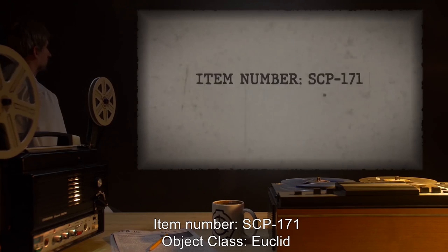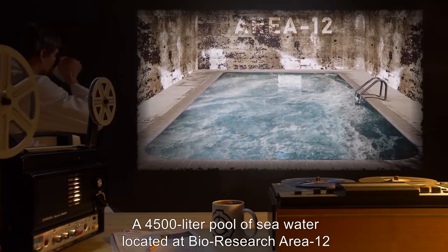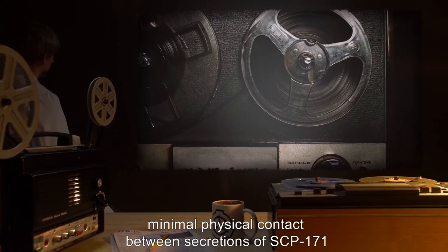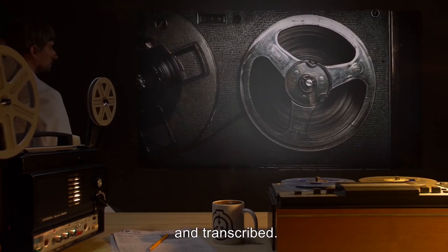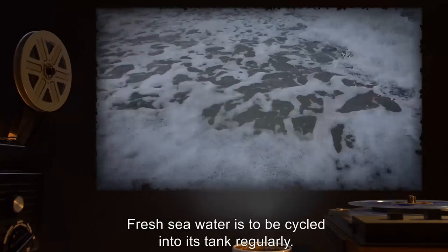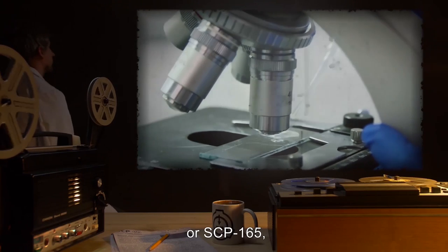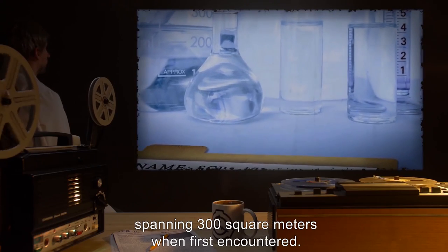SCP-165 is the current research location of SCP-171. Though not immediately dangerous, minimal physical contact between secretions of SCP-171 and its hosts are to be observed. All communications between hosts and researchers are to be recorded and transcribed. Human hosts are to be fed a vegan diet of their choosing. Other animal hosts are to be fed appropriately. Fresh seawater is to be cycled into its tank regularly. Originally, SCP-171 was thought to be a colony of microscopic organisms, similar to SCP-968 or SCP-165, but further investigations revealed SCP-171 to be a single entity, spanning 300 square meters when first encountered.